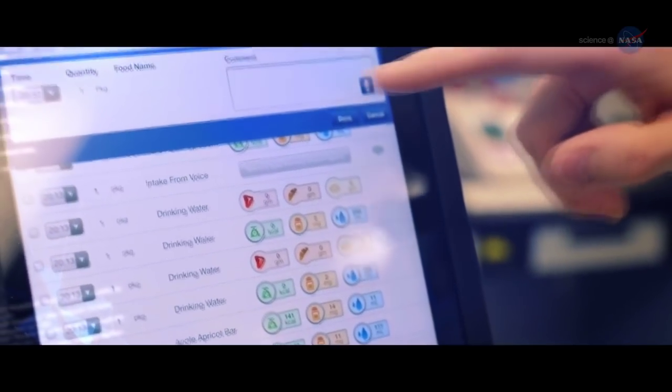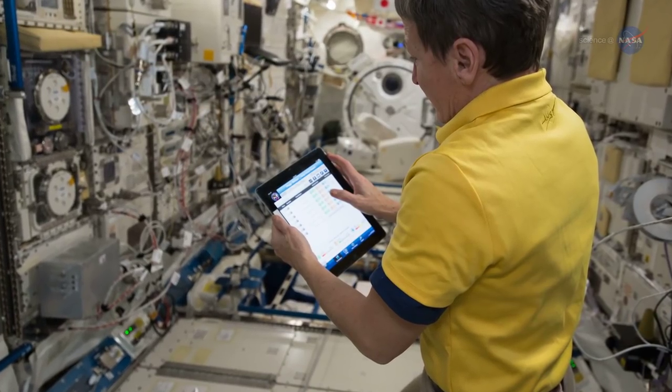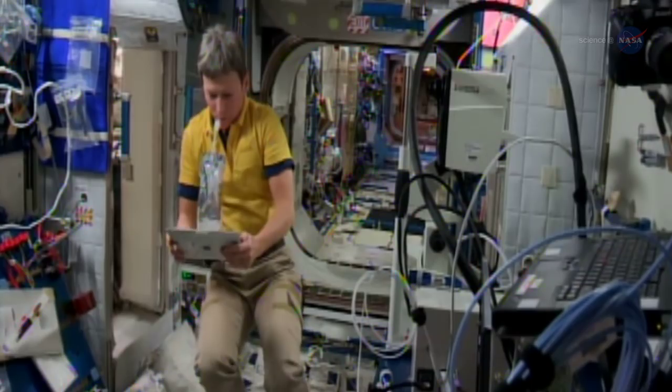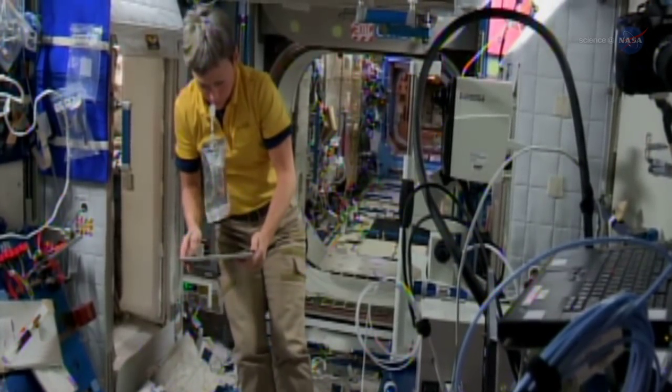Currently on ISS, astronauts use an iPad app to track intake, and this gives them real-time information on their diet. The nutrition team and flight surgeons also watch this information to help provide feedback to astronauts.